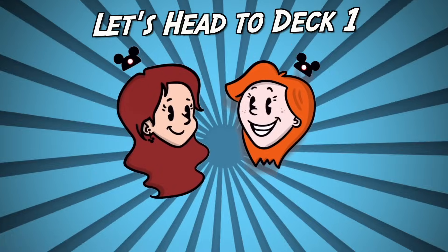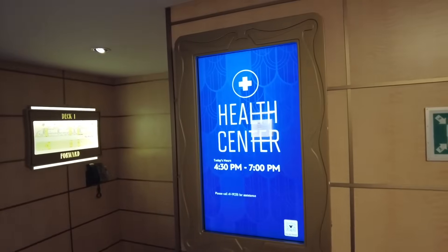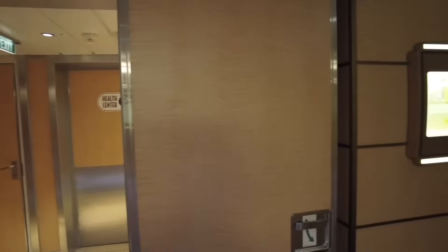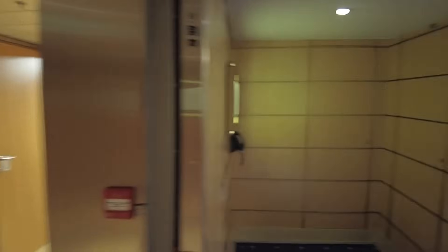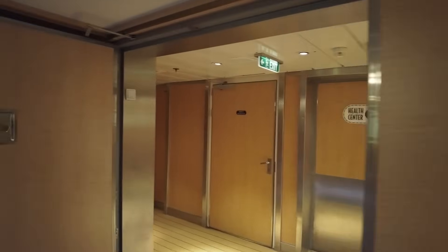We're on deck three, but before we continue we're going to head down to deck one and work our way all the way to the top. Deck one doesn't have a lot going on but it's very important for two reasons. First, deck one is home to the health center — that's where you'll go if you're not feeling well, seasick, or have any health emergency. The ship will even pull over to get you to a hospital if needed; that literally happened last night when a crew member had a medical emergency and we stopped at Turks and Caicos.